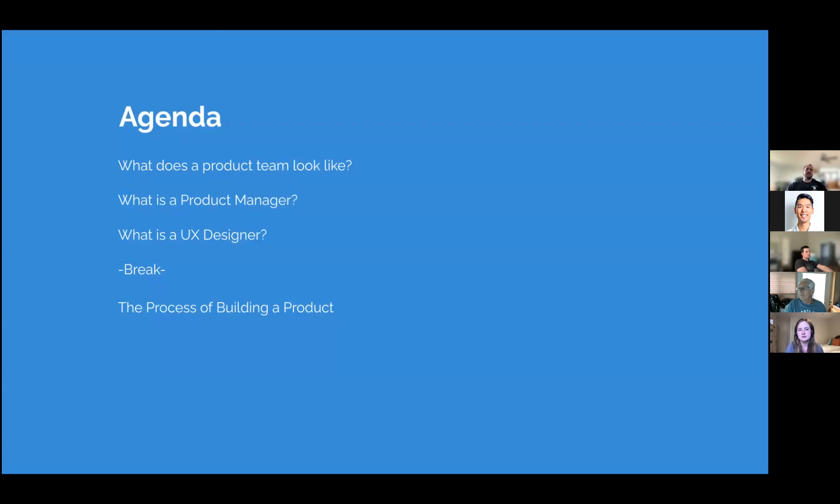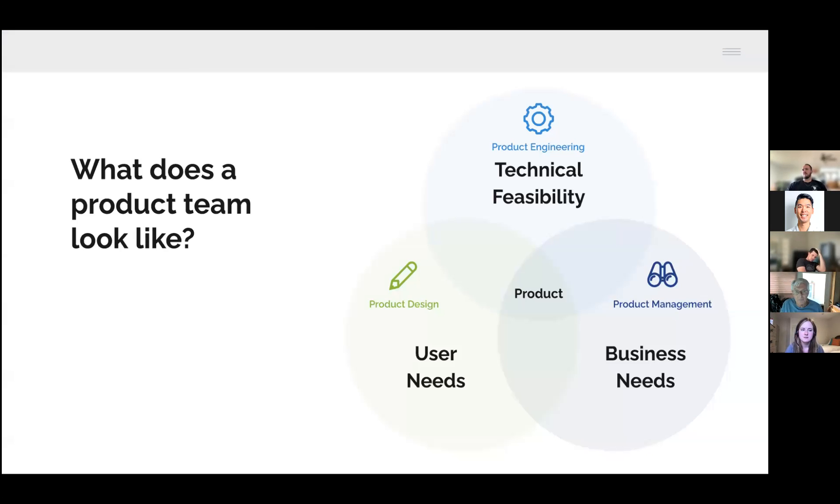We're going to talk about what a product team looks like, what a product manager is, what a UX designer is, and then we'll talk about the process of building a product.